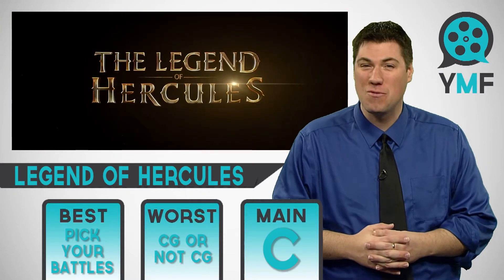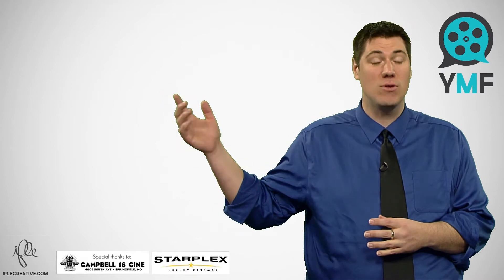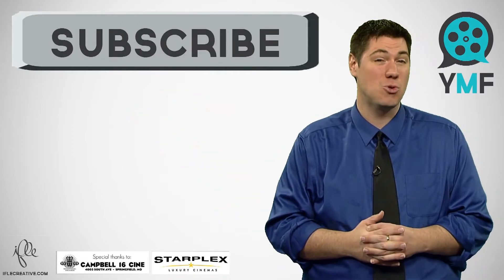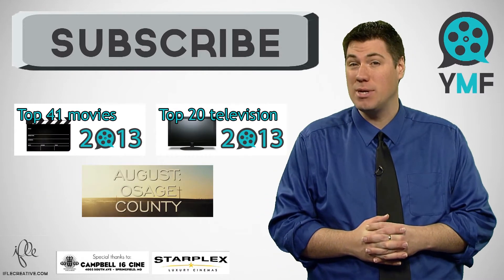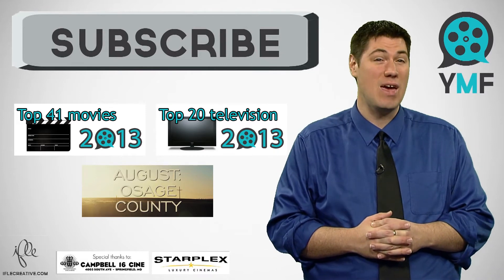Thanks for checking out this Your Movie Friend review. You can stay tuned for this review's best-ever challenge here in a bit. But first, I'm going to put some stuff up over here that you can click on if you'd like to subscribe, which I'd very much appreciate. You can do that by clicking the big gray subscribe button. If you want to see more, you can click over here to see a review of the Oscar nominee August Osage County, as well as links to my 2013 favorites list.